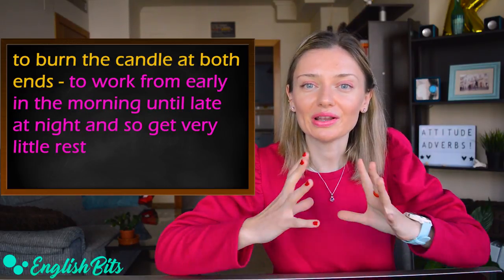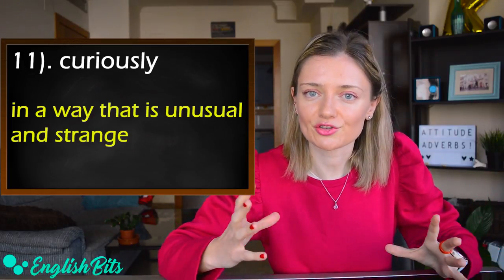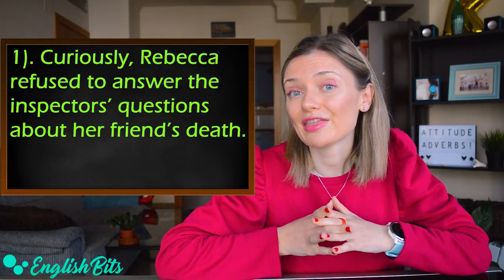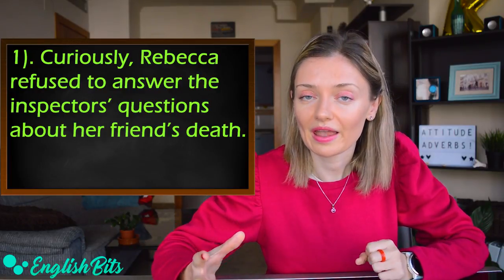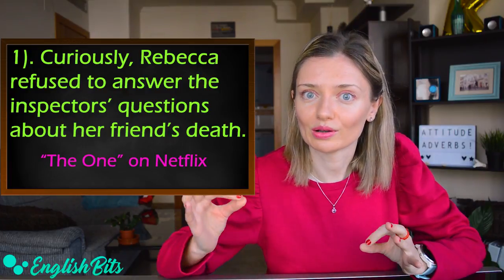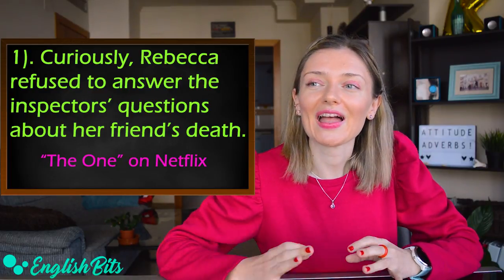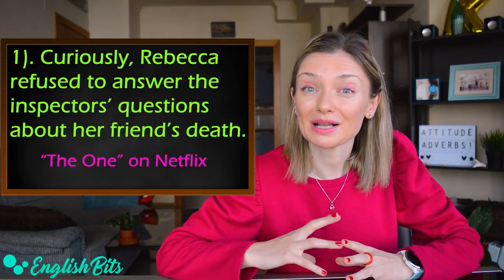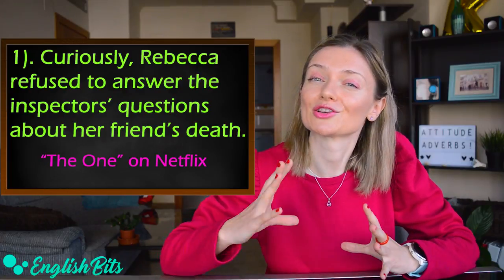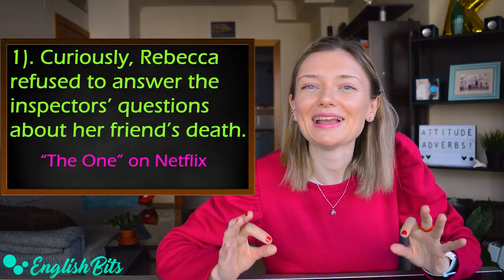Number eleven: 'curiously.' It means in a way that is unusual and strange. Two examples: 'Curiously, Rebecca refused to answer the inspector's questions about her friend's death' — this is based on the series 'The One,' available on Netflix, a science fiction show about how people might be matched with their true love through DNA testing. And: 'Curiously, her eyesight is perfect at the age of 90, and she also sleeps like a log' — 'to sleep like a log' means to sleep very well.